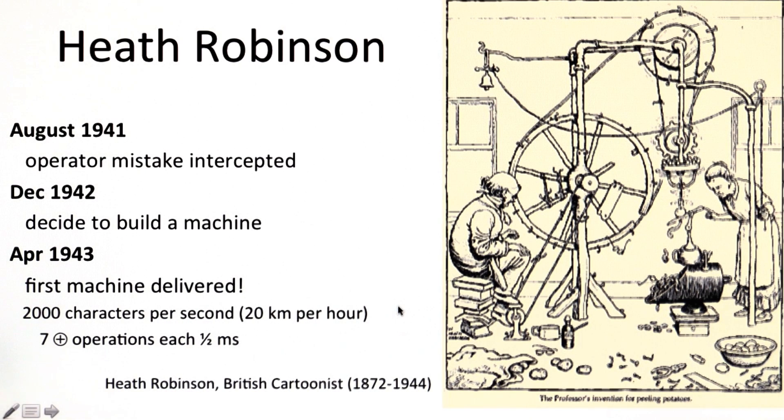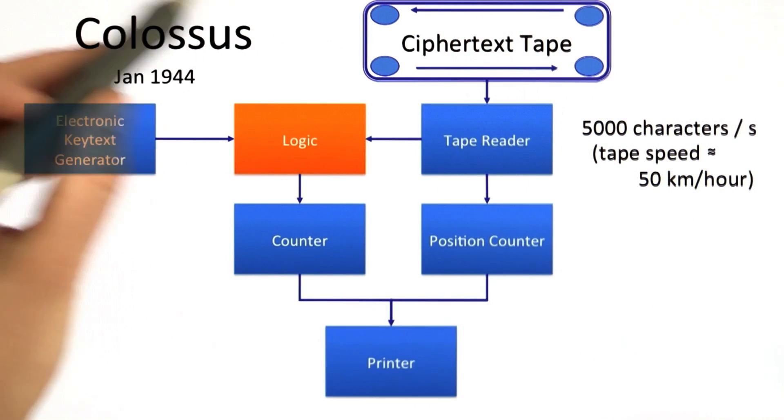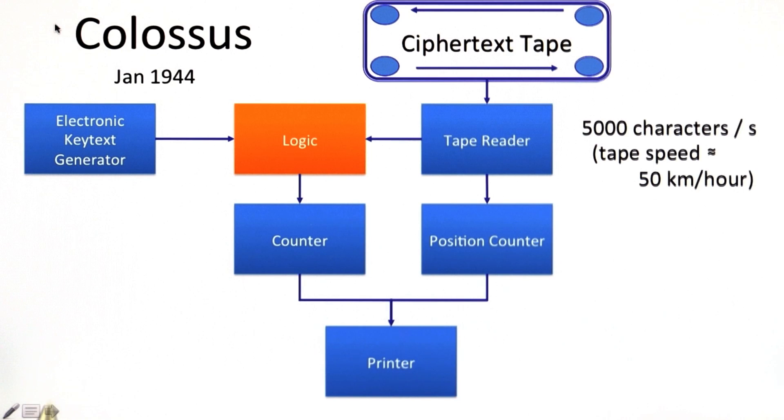This was not quite fast enough. A lot of the value in decrypting messages, especially in wartime, is being able to decrypt them before what the message describes actually happens. So they built a faster machine called Colossus, which was operational by January 1944. The big change that made Colossus much faster and more useful than the Heath Robinson machines was that they replaced the configurations, which were previously on a tape, with an electronic key text generator.